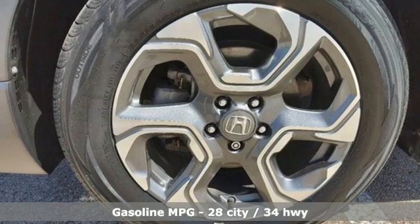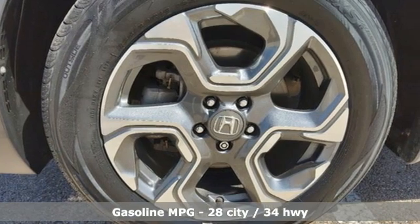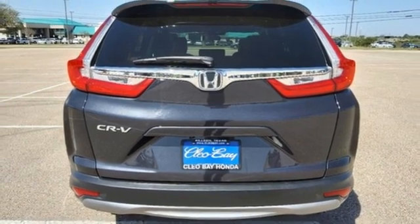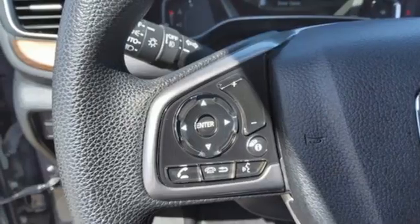Continuously variable automatic transmission, dual zone climate control, streaming audio, digital instrument gauges, front heated bucket seats, remote engine start.